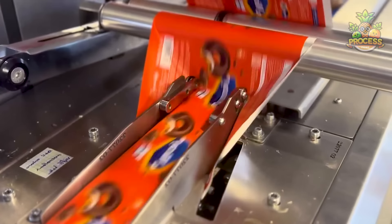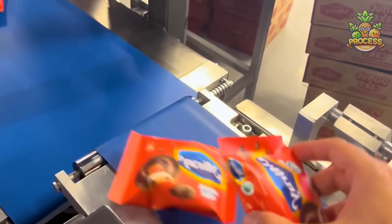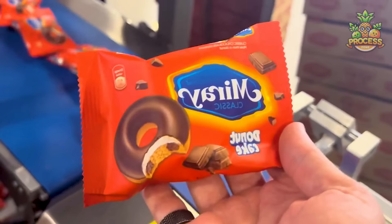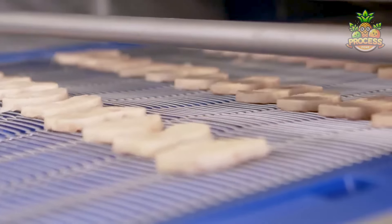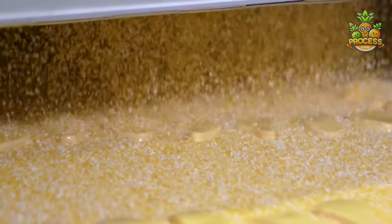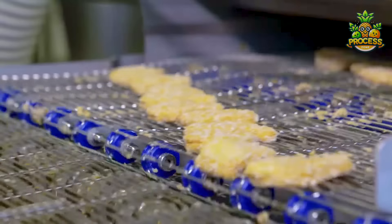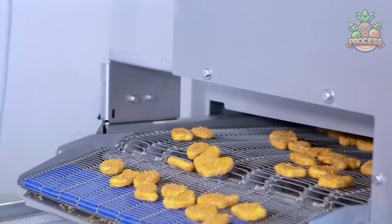Packaged donuts are loaded with all the info you may need — ingredients, nutritional facts, and expiration dates. As signature-shaped nuggets are dipped into a unique mixture, they get an even coating of breadcrumbs giving them that crunchy texture. And that's how our favorite nuggets are made — the ones everyone can't get enough of.